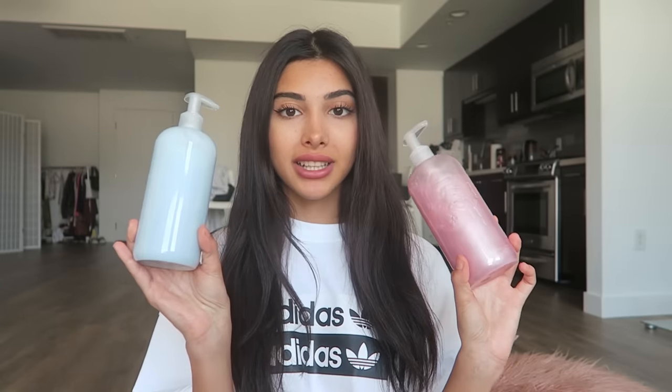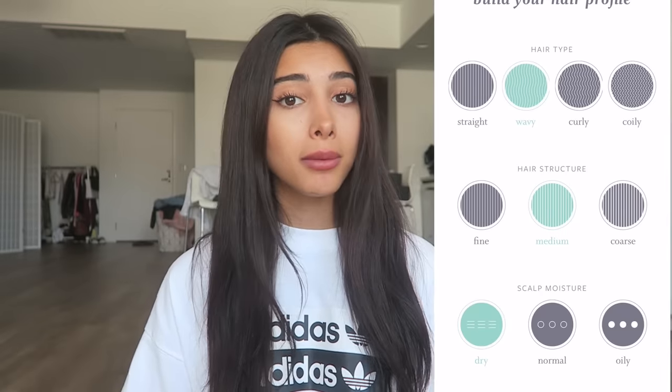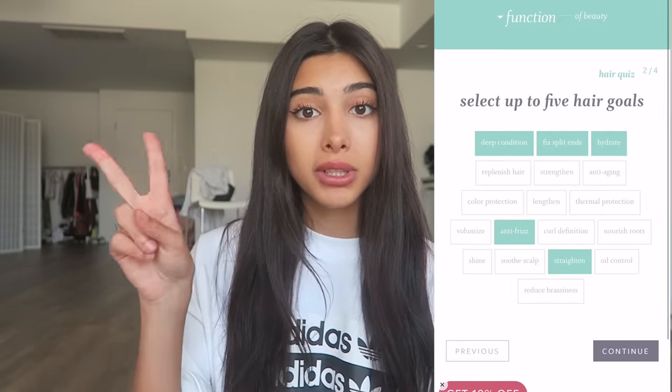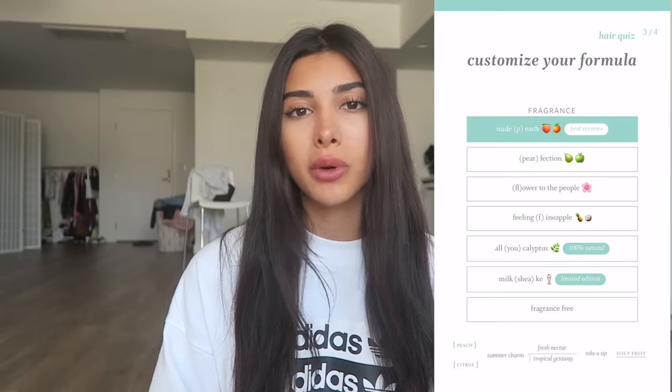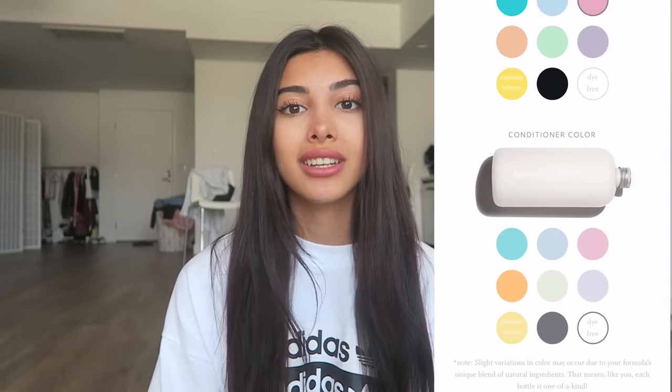The best part about this product is that you can customize it for your own needs. If you have any problems with your hair or any goals, all you need to do is take their two-minute quiz with very simple questions. They will know exactly what you need and create a special formula just for your hair. My hair, for example, is very dry and frizzy. After one use, it actually worked — usually my hair looks like something just exploded, but today they look pretty nice.